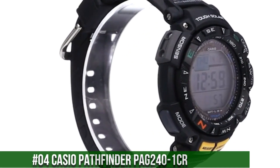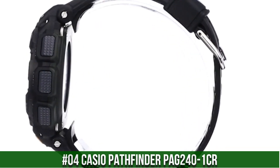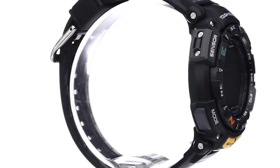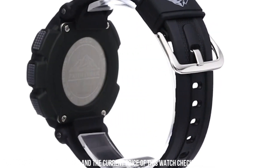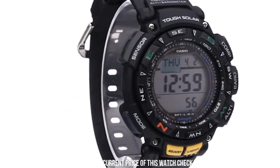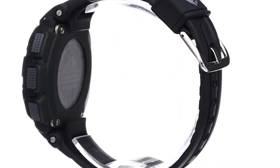Number 4: Casio Pathfinder PAG-240-1CR. Excellent timepiece. 100-meter water resistant. Solar powered — solar panel features rechargeable battery with approximately 7 months on rechargeable battery with normal use without exposure to light after charging, and 25 months stored in total darkness with the PowerSafe function on after full charge. Triple sensor: digital compass, altimeter, barometer, anemometer. World time with 31 zones. 1/100 second stopwatch. Countdown timer. 5 daily alarms. Auto calendar until the year 2099 — the watch doesn't have to be adjusted for the number of days in the month, even leap years, until 2099.